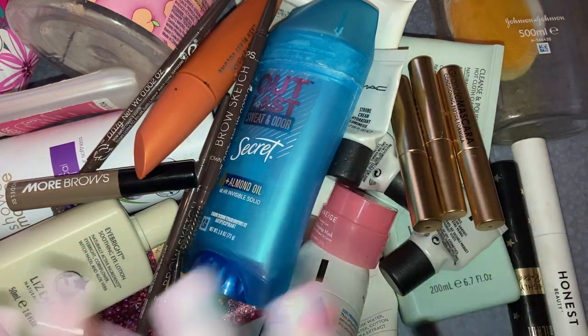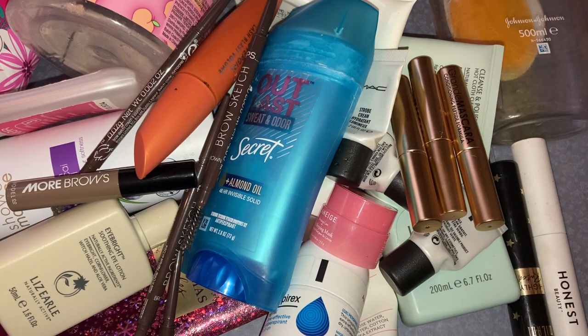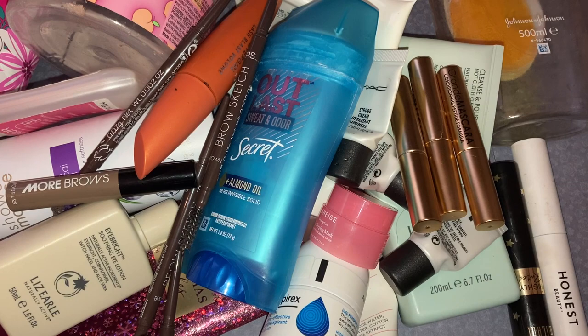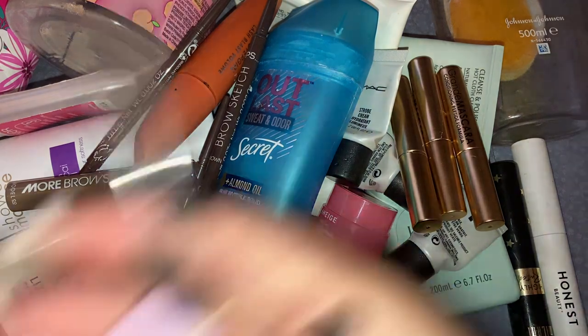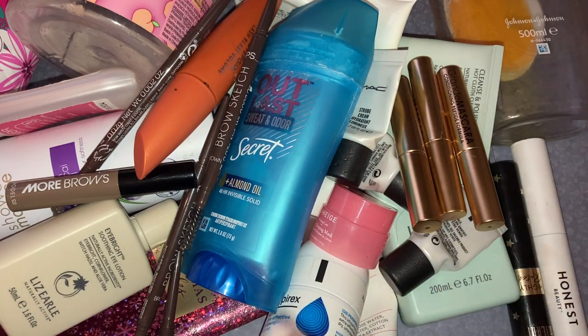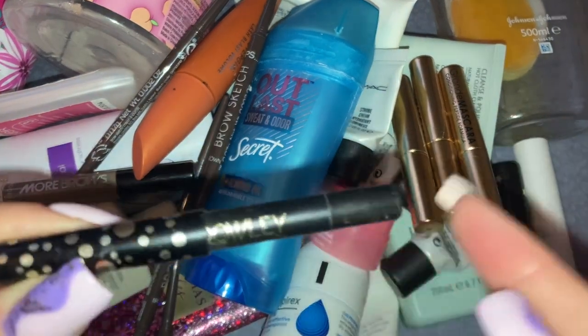I would actually love to do a swap with somebody in the US — it might sound crazy but hear me out. They'd subscribe to Ipsy or Boxycharm over there, I'd subscribe to a UK beauty box, and we'd collect them all for six months then send a big parcel to each other. I'd get the US ones, they'd get the UK ones. I just think that would be so exciting! Obviously postage prices might make it not worth it, but anyway — moving on.